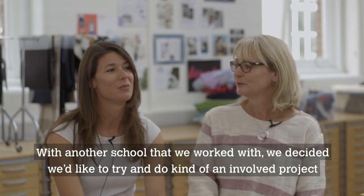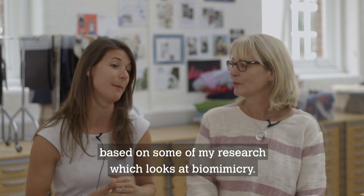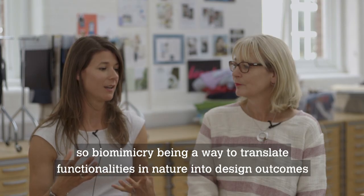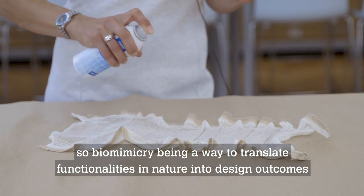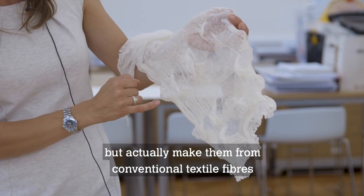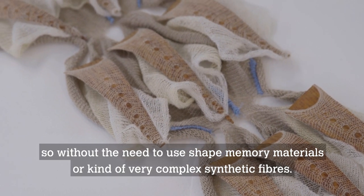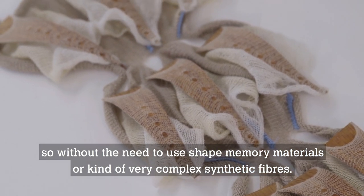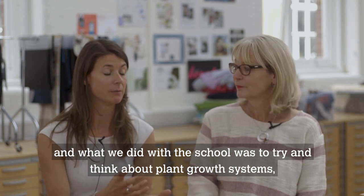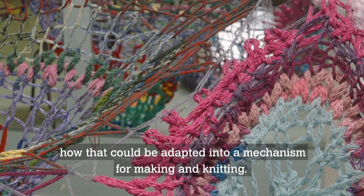With another school that we worked with, we decided we'd like to try and do an involved project based on some of my research, which looks at biomimicry — biomimicry being a way to translate functionalities in nature into design outcomes. How we can make smart textiles that change in shape and form, but actually make them from conventional textile fibres, without the need to use shape memory materials or very complex synthetic fibres. And what we did with the school was to try and think about how plant growth systems — how leaves and flowers grow — could be adapted into a mechanism for making and knitting.